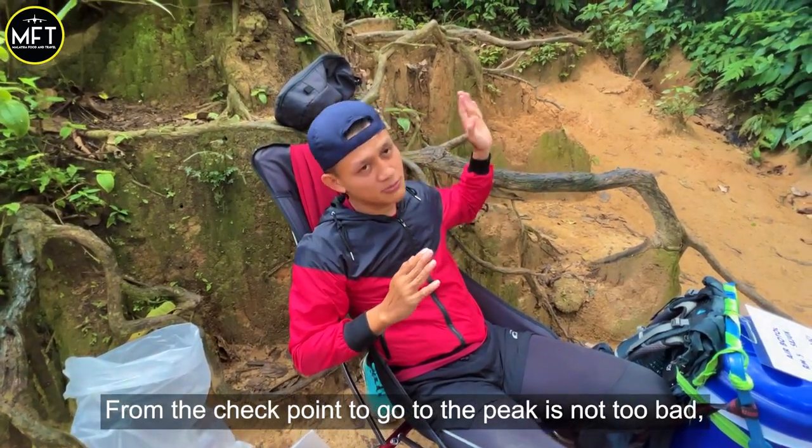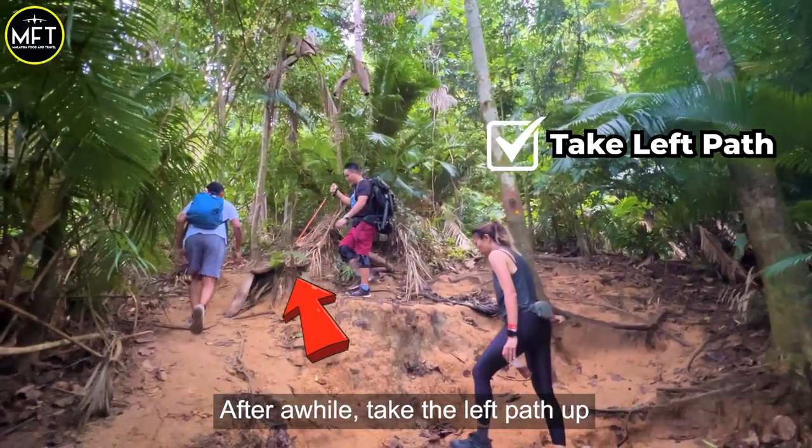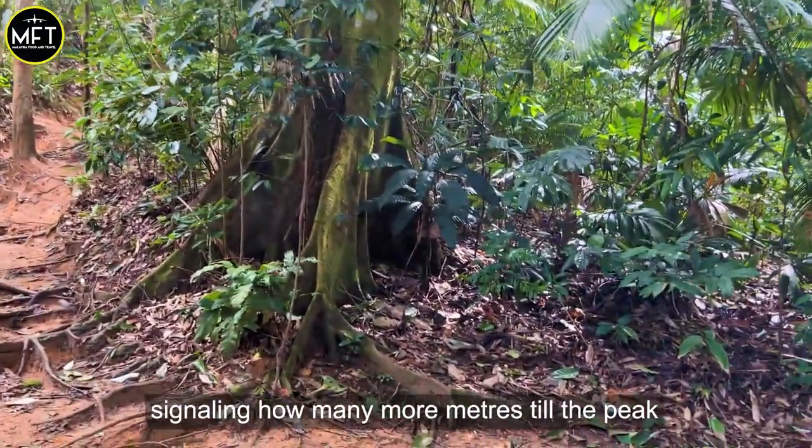From the checkpoint, you don't want to go to the bridge — from the checkpoint to the bridge, there are all the trees. After a while, take the left path up. There are signs on the way up signalling how many more meters till the peak.